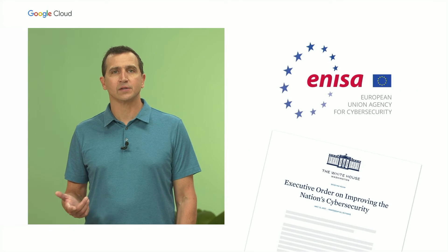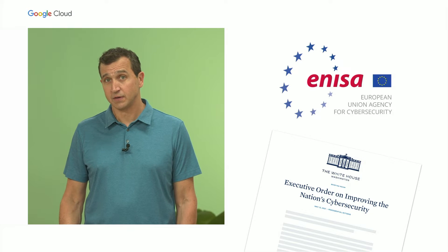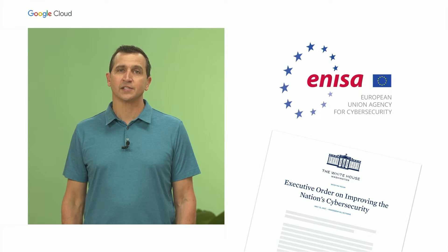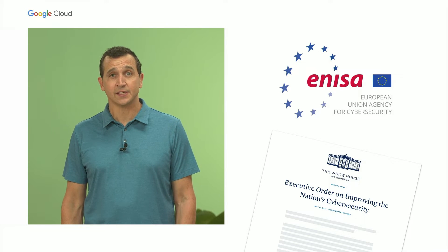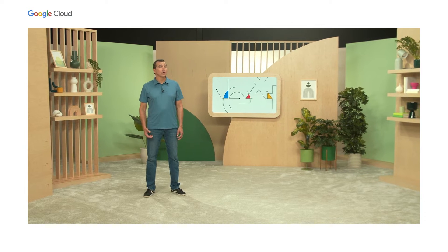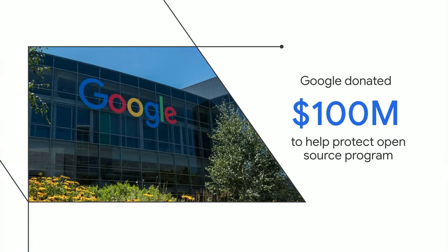In fact, the White House is now requiring all federal suppliers to conform to software security standards across their supply chain. And the EU Agency for Cybersecurity has recognized this threat as well. To further complicate things, the extensive use of open source and their dependencies makes this a challenging problem to solve. To help, Google pledged $100 million last year to support third-party foundations like OpenSSF that manage open source security priorities and help fix vulnerabilities.